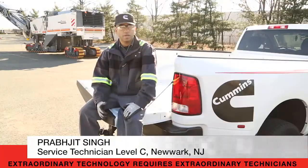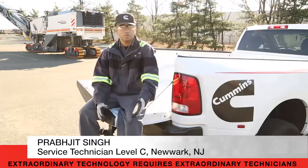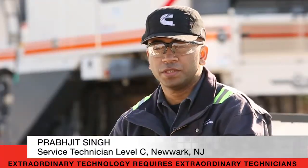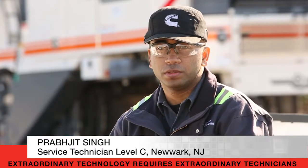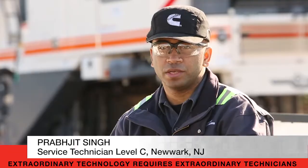Cummins technology is top of the line — that's what I think — because they're investing in the future. They're working on the after-treatment system for clean air and no pollution, which is good for our future and for our next generation.